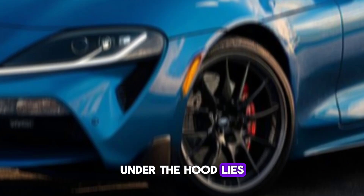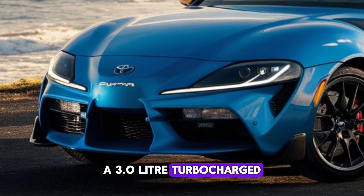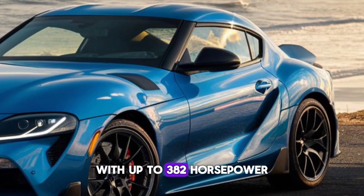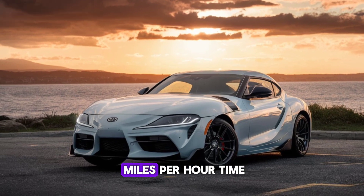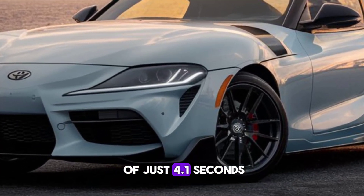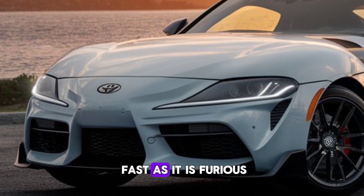Under the hood lies the heart of the Supra: a 3.0-litre turbocharged inline-6 engine. With up to 382 horsepower and a 0-60 mph time of just 4.1 seconds, the Supra is as fast as it is furious.